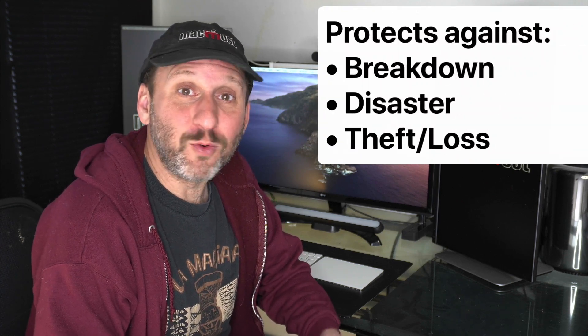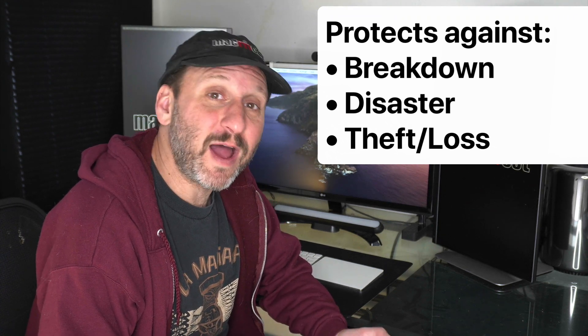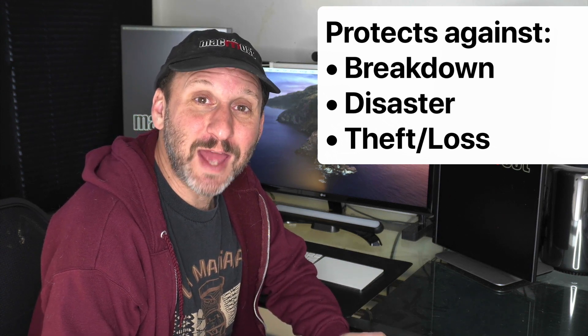So in a way it does work a little bit like a backup and provides some protection, but it's not a true backup. One way iCloud Drive and iCloud Photos work as a backup is to protect you in case you lose your files — if your Mac or hard drive breaks, if there's a disaster like fire, flood, or maybe a toddler with a glass of milk, or if your Mac gets stolen. In those cases, you could get a new Mac, log on to iCloud, and have your files back.